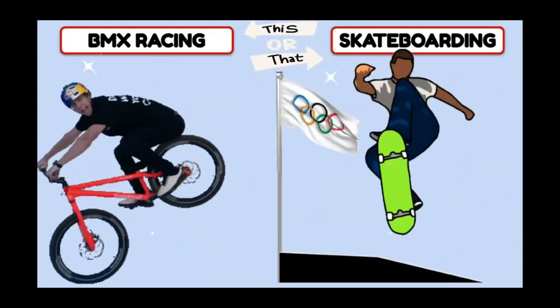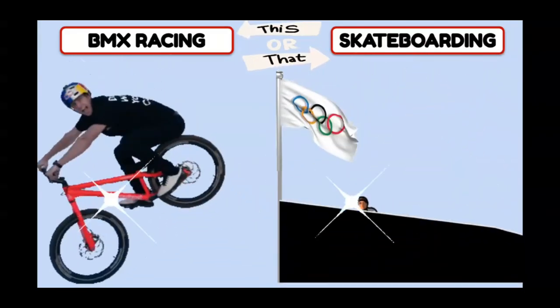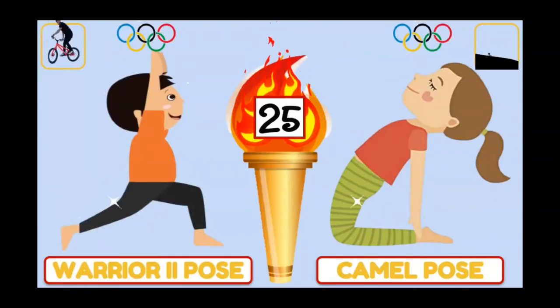BMX racing or skateboarding in the Olympics? If you chose BMX racing, warrior two pose. Skateboarder, camel pose.